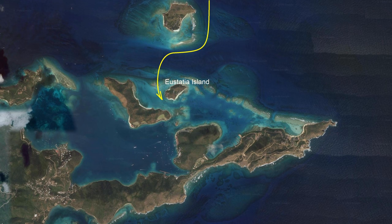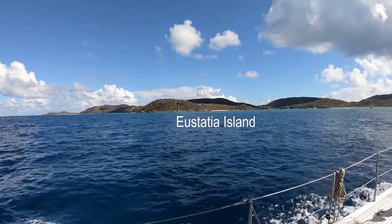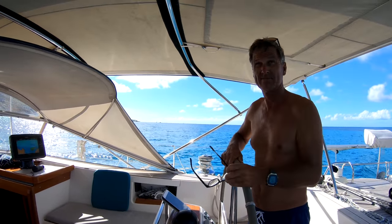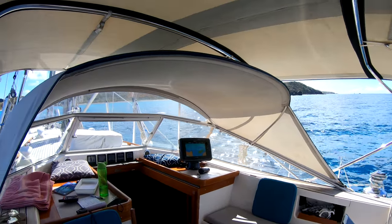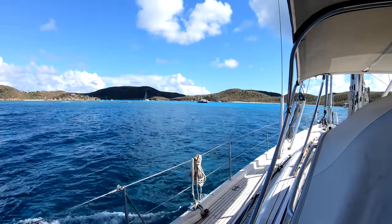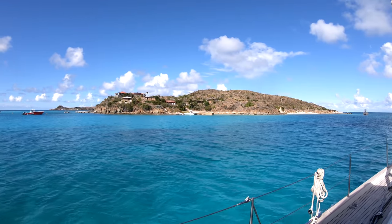South from Necker Island, we pass over the reef and then behind Eustacia Island and into Oil Nut Bay, anchoring at the far end. Eustacia Island — the captain over here is focusing. Going over a reef, always in focus. Here we are passing Eustacia Island, where we later come back to anchor.